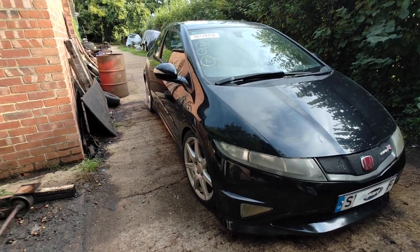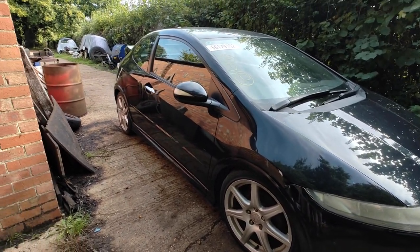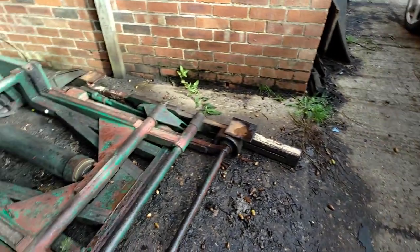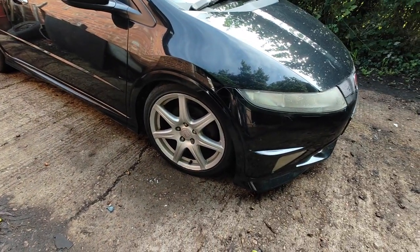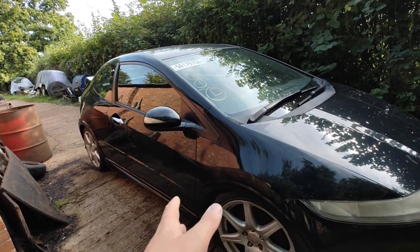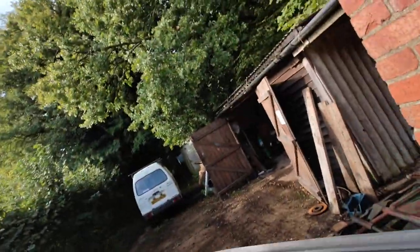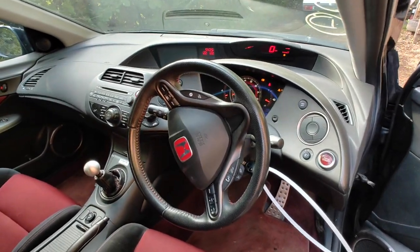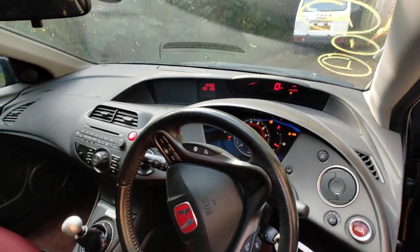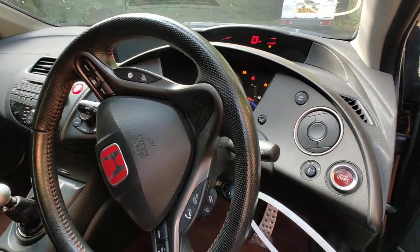Probably the only good thing about this car is it does run very well — it starts on the button and drives well. The clutch and everything feels good, the brakes feel good, although the rear ones pretty much need replacing. I've unplugged all the ABS sensors in the back when I was cutting that bit of metal out, so that's why it's got all those warning lights on.